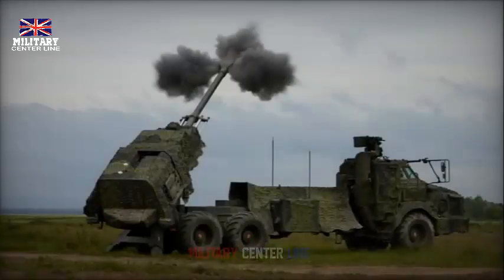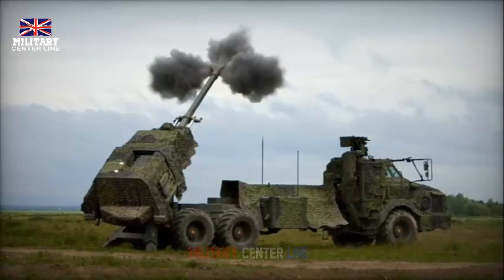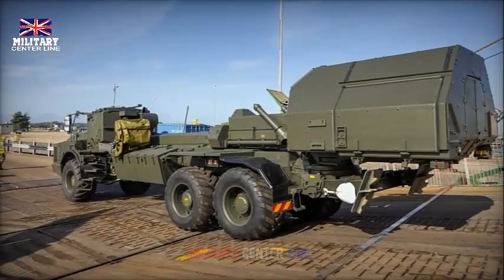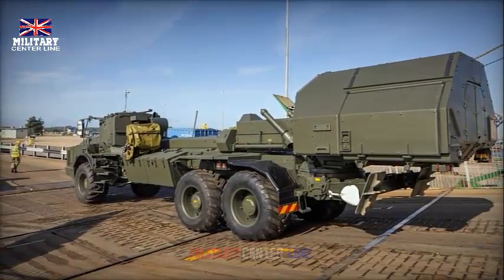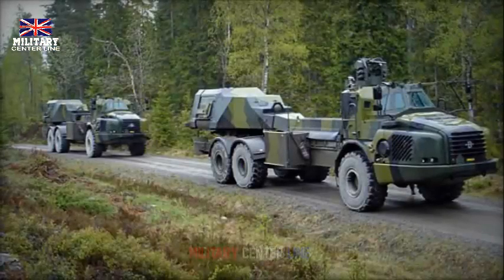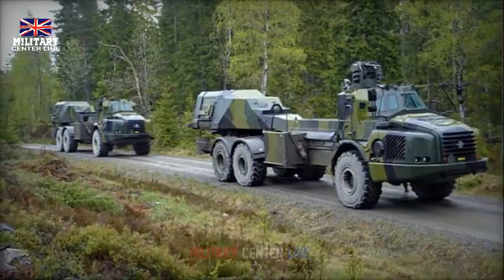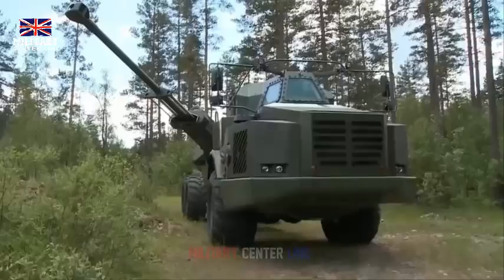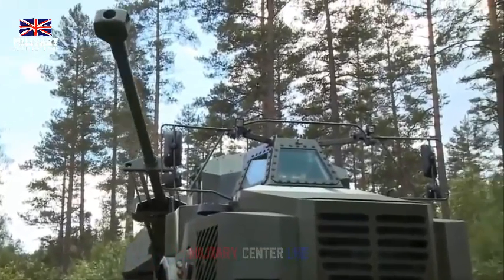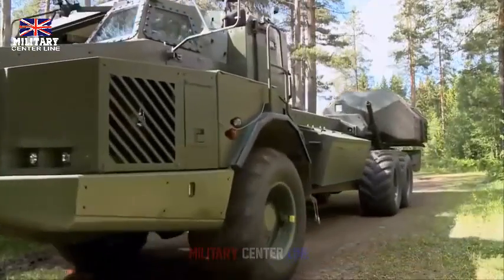The move to the 155mm Archer was accelerated by an agreement between the UK government and the Swedish government, facilitated by the UK government and the Swedish Defence Material Administration, FMV. This rapid acquisition process began with a contract signed in March 2023 and delivery of the first of 14 155mm Archer systems in October 2023. The acquisition is part of a wider effort to replenish the UK's stock of mobile field artillery following the donation of 32 155mm AS90s to Ukraine.